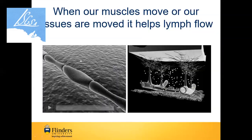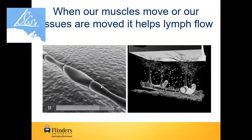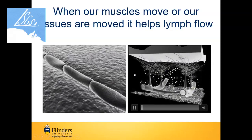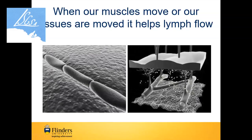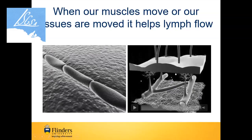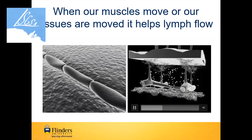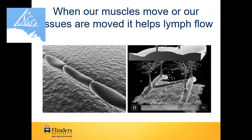Here we see the impact of muscles being moved. Imagine everything around this vessel is a muscle — it's moving and helping the lymph pump along those lymph collectors. If you run your hand over your forearm, every time your hand moves over the tissue, all the lymph vessels rock around and it helps the flow along. It's really important to get that lymph flowing to improve our tissue health and well-being.